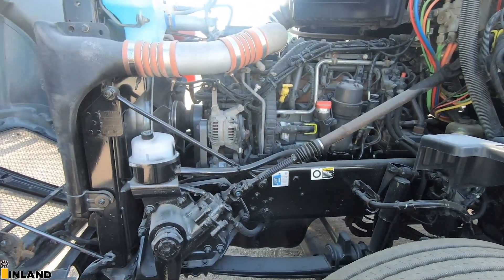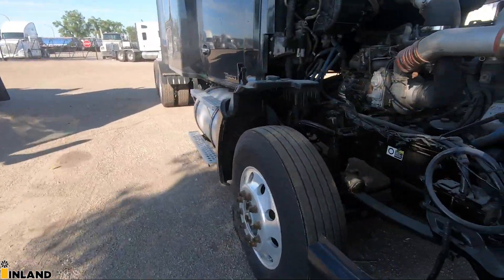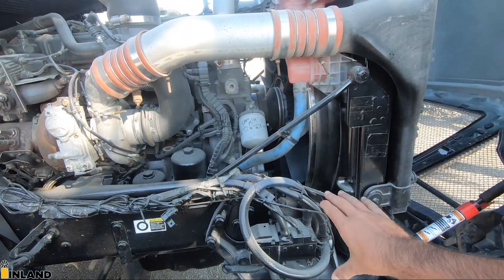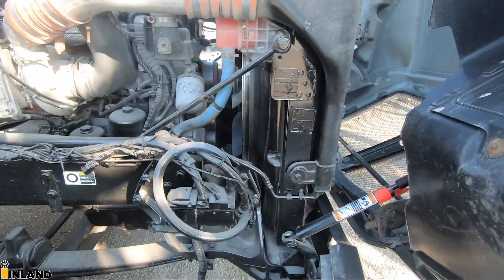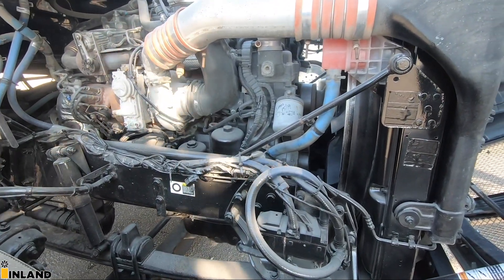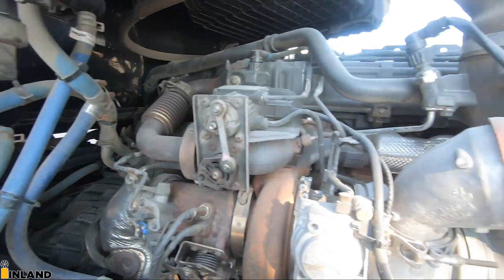We make sure the truck has been serviced — fresh oil and filters are changed at the time of delivery, or when we take it in on trade. It has an engine block heater. We don't guarantee them to work on a used truck — they could be five years old. If it works it's a bonus, but the plumbing is all there. Your HVAC system is up here, and as you can see there are no leaks on the engine — it's nice and clean.